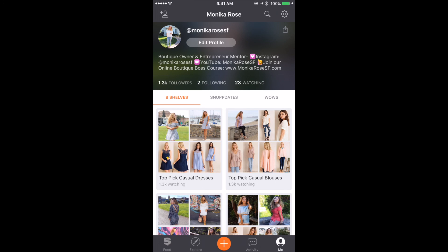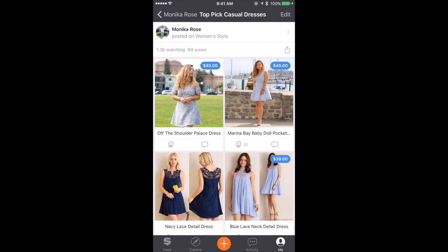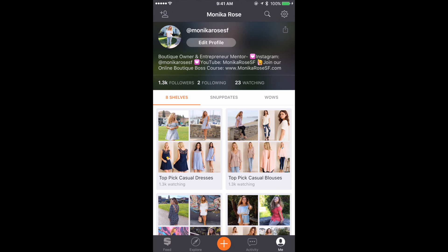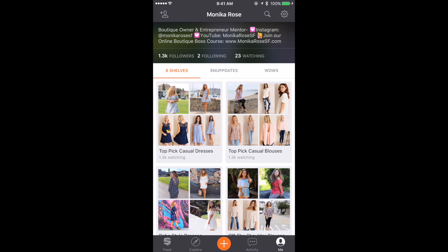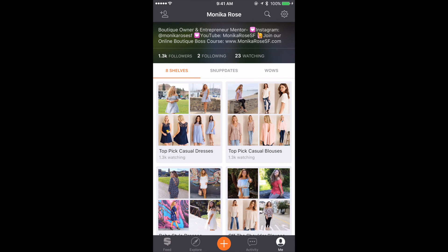Heading over to my profile page, I have my Top Pick Casual Dresses shelf. If I click on that shelf, I can see the listing we just posted. Clicking on my listing shows all my photos and the entire description. The entire transaction is done over on eBay, but I can interact with potential customers right on the app. I can see how many people are following or watching my shelf — I have over a thousand people watching my Top Pick Casual Blouses shelf. I get messages over at the Activity tab, so I can negotiate prices or answer questions and have a conversation with customers right on the app.